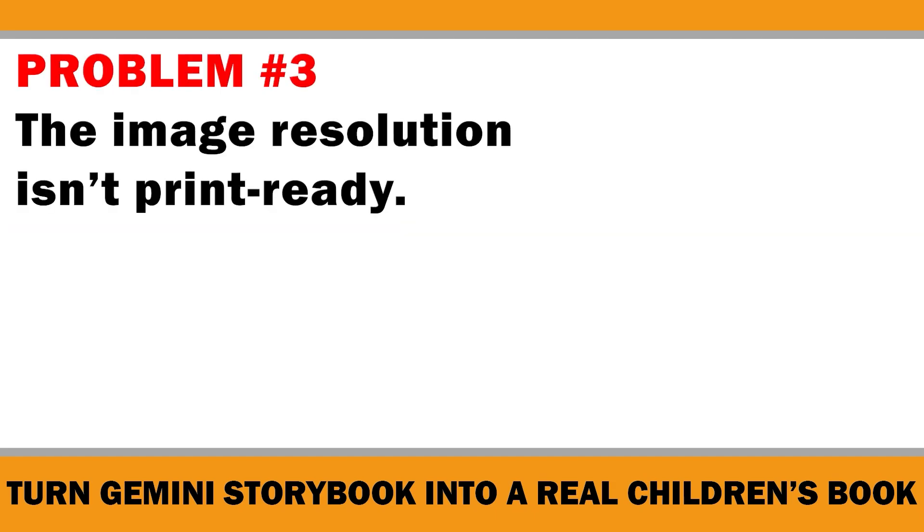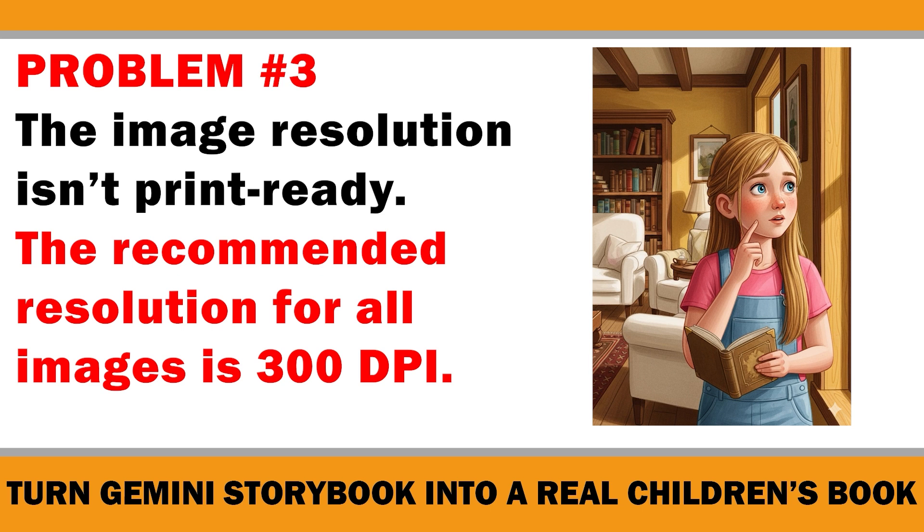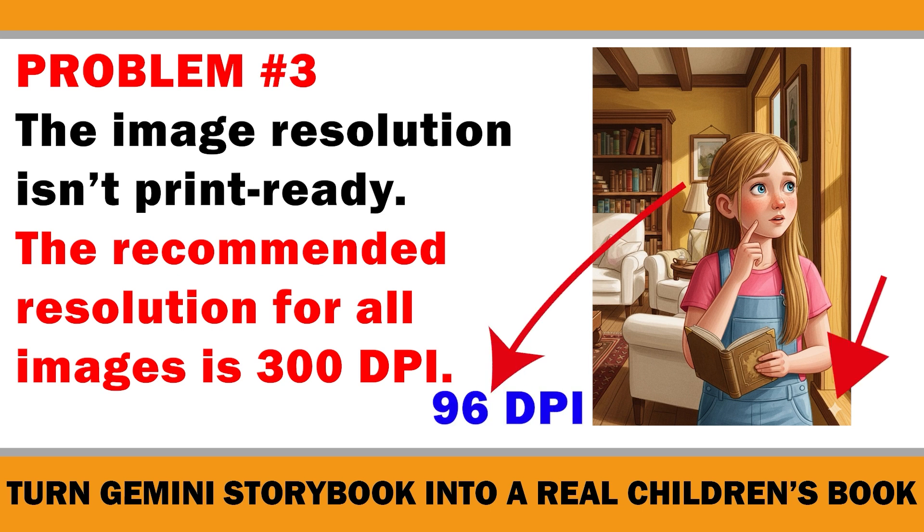Problem number three: the image resolution isn't print ready. For most print platforms, the recommended resolution for all images is 300 DPI. Anything lower can cause your book to look blurry or pixelated. When you check the images from Gemini Storybook, they come out at just 96 DPI. On top of that, every image has a Gemini logo in the bottom corner, which means we'll also need to remove those before moving forward.